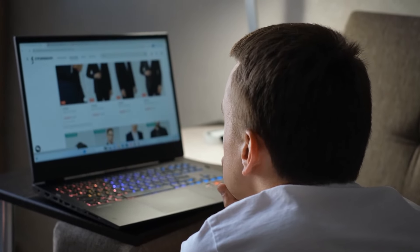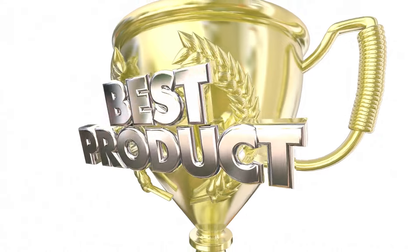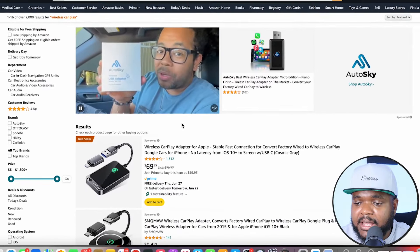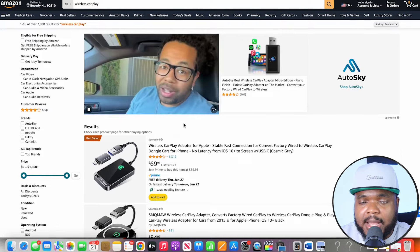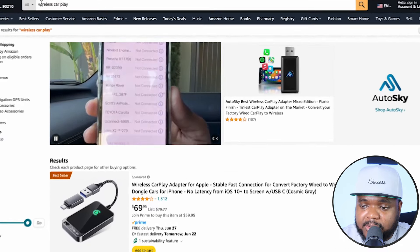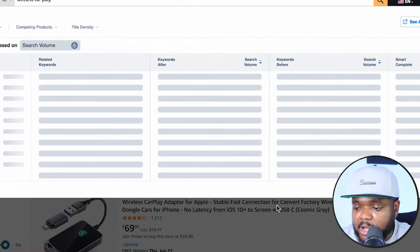When I say you should load the store with winning products, what I mean is you want to find a product that's highly searched for — one that you know people are actively looking for on the internet. By finding a product that people are searching for and millions of dollars is being spent on monthly, your chances of selling it are going to be much higher. There's a specific way I like to find highly searched-for products — I mainly go onto Amazon because it's the biggest e-commerce platform in the entire world. The product I'm going to use as an example is wireless CarPlay.